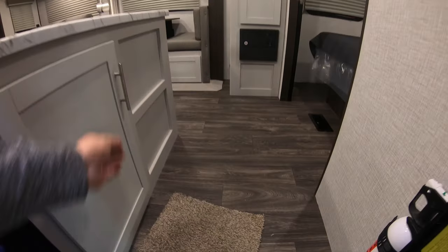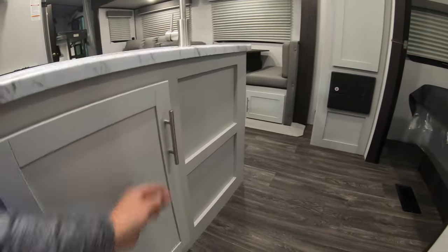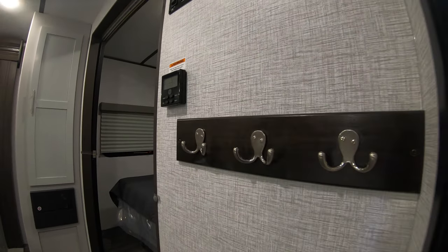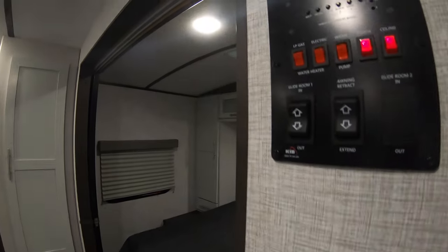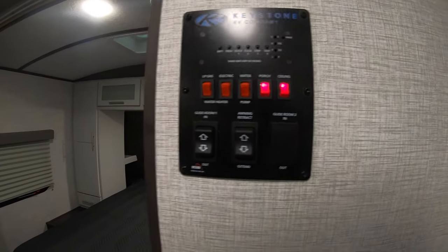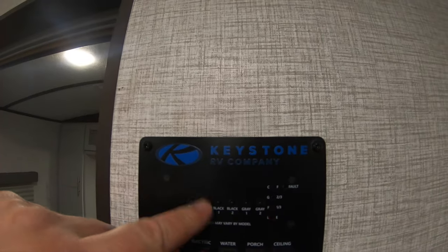Right as we come in here, we're going to open this cabinet so you can see you've got some storage right here. When you come inside, we also have a place over here to hang up jackets and things, your thermostat, and your control center to open your slides and check your tanks and battery levels.